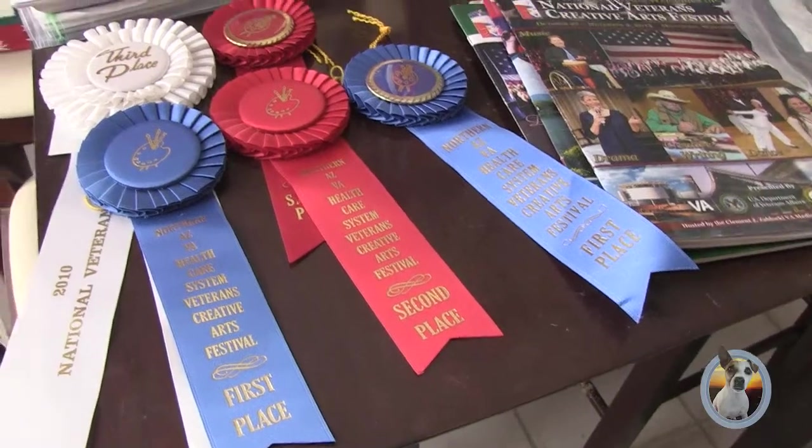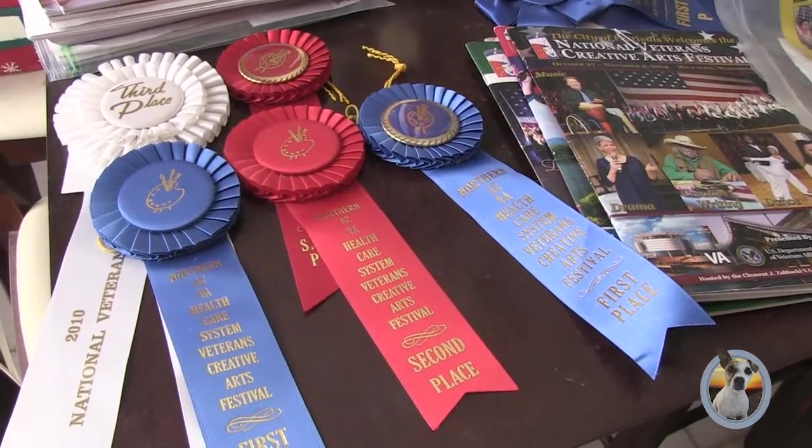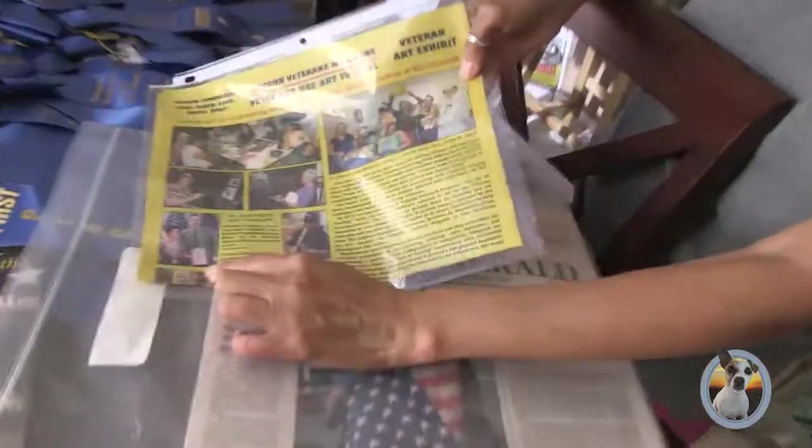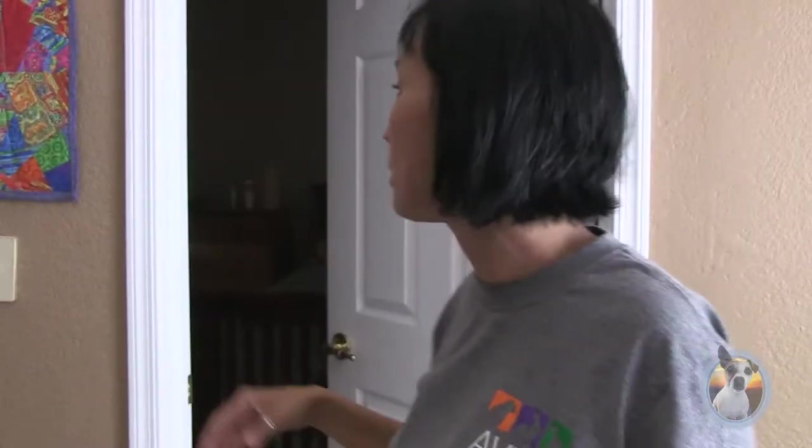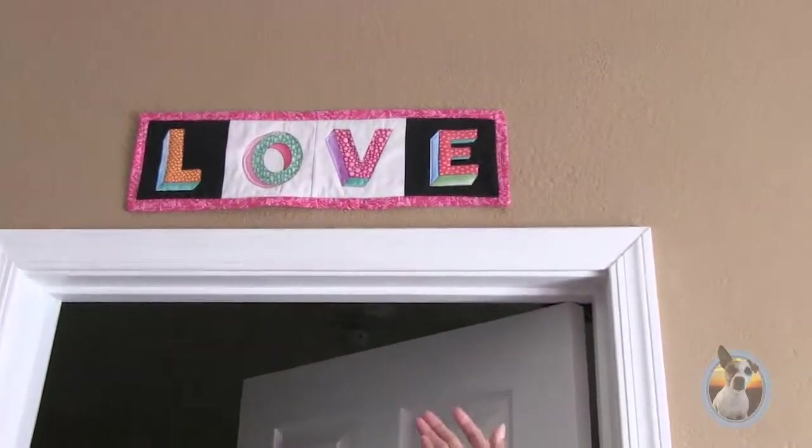I got a writing award — I placed second in the writing contest here. And for people who just want to start off with a small project like a little sewing project, you can make a little sign for yourself like I did up here.